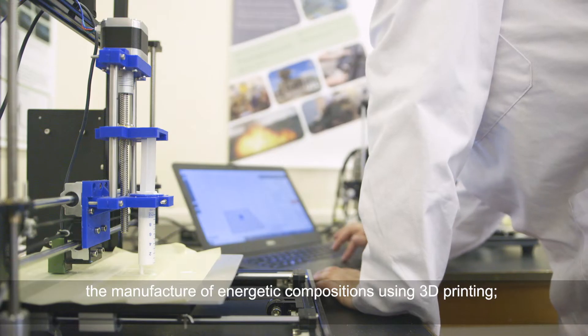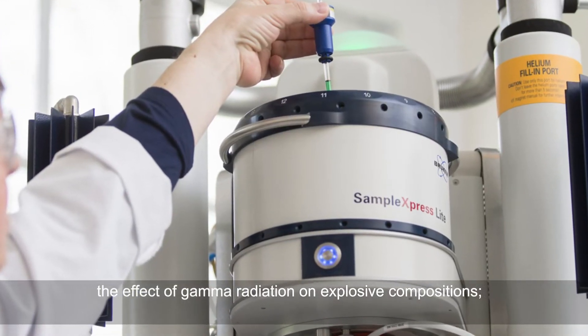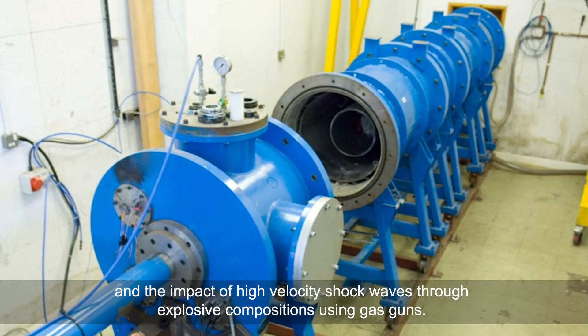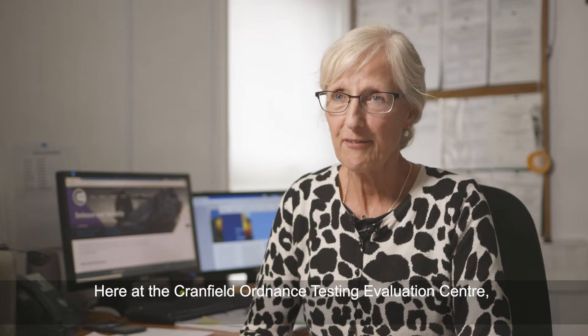the manufacture of energetic compositions using 3D printing, the effect of gamma radiation on explosive compositions, studying the degradation products of nitrocellulose, and the impact of high velocity shock waves through explosive compositions using gas guns.